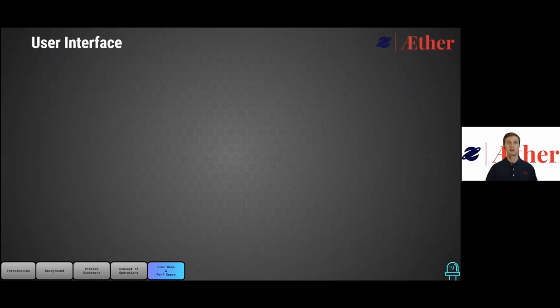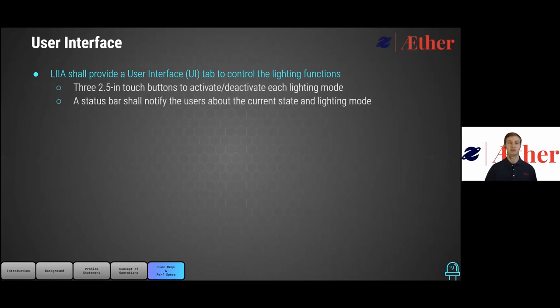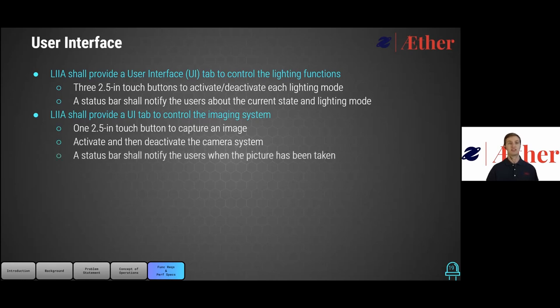For the user interface category, LEA will provide a tab to activate and deactivate the three different lighting modes with three 2.5-inch buttons, as well as a status bar that will update users on the state of the lighting. LEA will also provide a tab to control the imaging system through one 2.5-inch button which will activate and deactivate the camera, as well as a status bar which will notify users when a picture was taken.